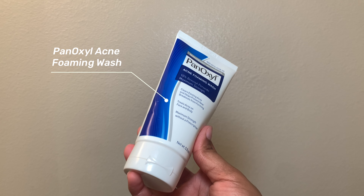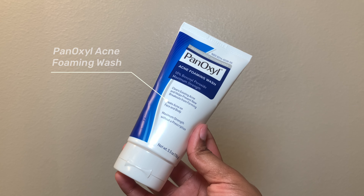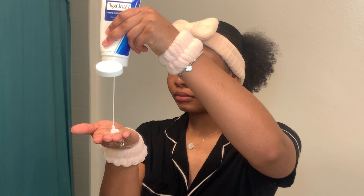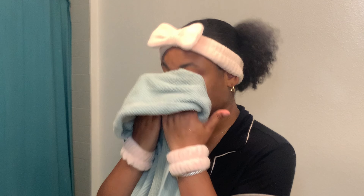First step is gonna be the PanOxyl acne foaming wash. I literally love this face wash — it's super gentle and it definitely helps get rid of any breakouts I've seen within the past month or two. The only thing is their packaging says foaming, but I don't see that it lathers that well. I don't really see the foaming aspect of it — let me know in the comments what you guys think about it.